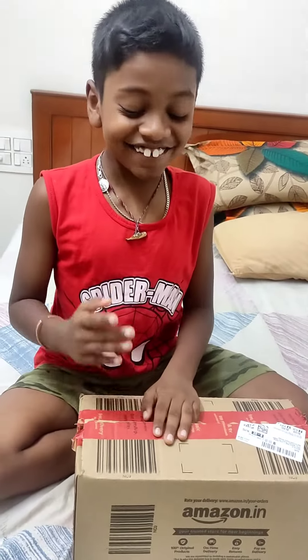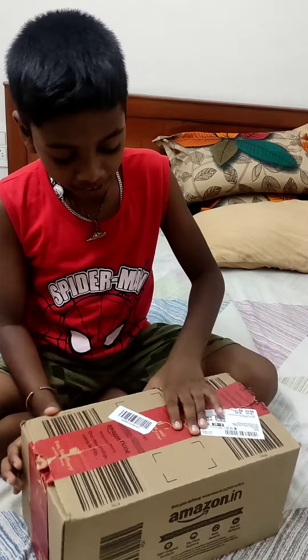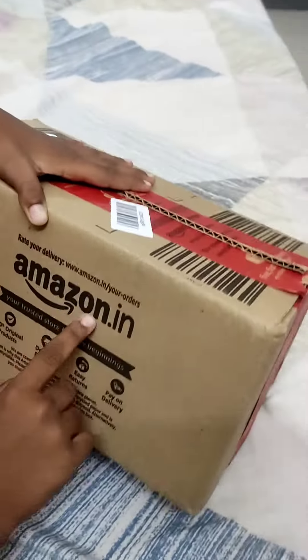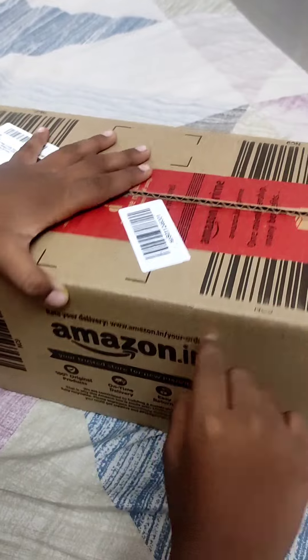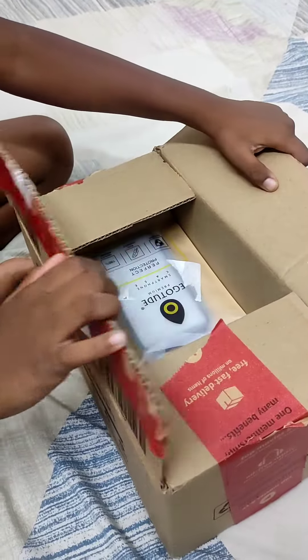So guys, I am very very excited for today. I have this package from Amazon. This is the package from Amazon. I am very very excited. Let's open this up.